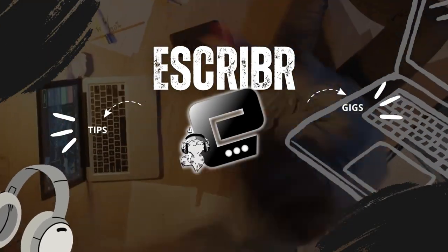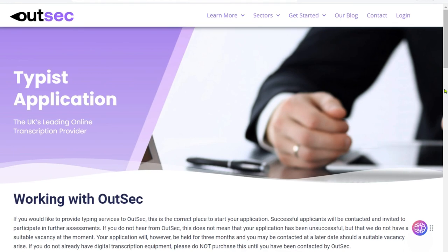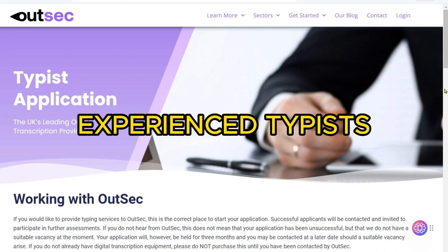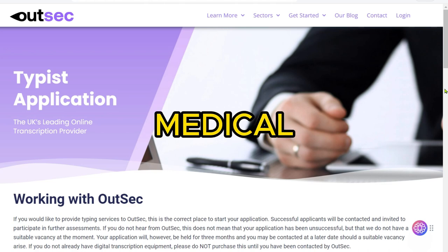Hi everyone, and welcome to Scriber's channel. Today we're going to be talking about OutSec, a company that offers transcription services. They're on the lookout for experienced typists like you, offering remote transcription opportunities in various sectors like legal, medical, and financial.